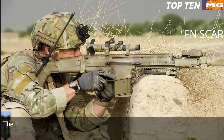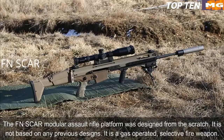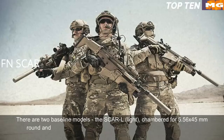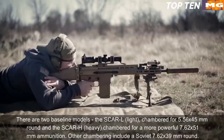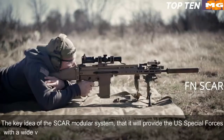The FN SCAR modular assault rifle platform was designed from scratch — it is not based on any previous designs. It is a gas-operated selective fire weapon. There are two baseline models: the SCAR-L (Light), chambered for 5.56x45mm, and the SCAR-H (Heavy), chambered for the more powerful 7.62x51mm. Other chamberings include the Soviet 7.62x39mm round. The key idea of the SCAR modular system is to provide US special forces with a wide variety of configurations within minutes.